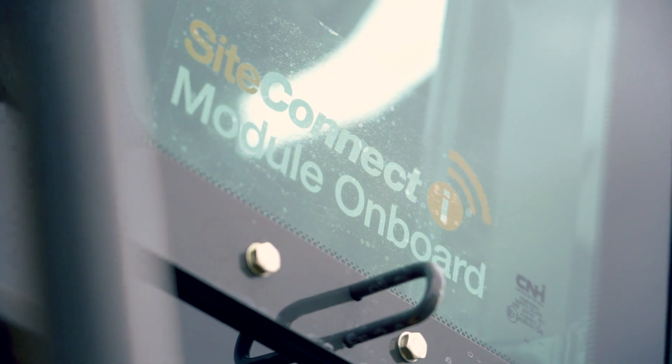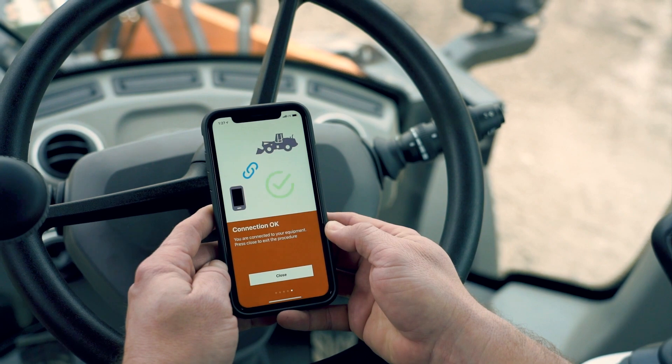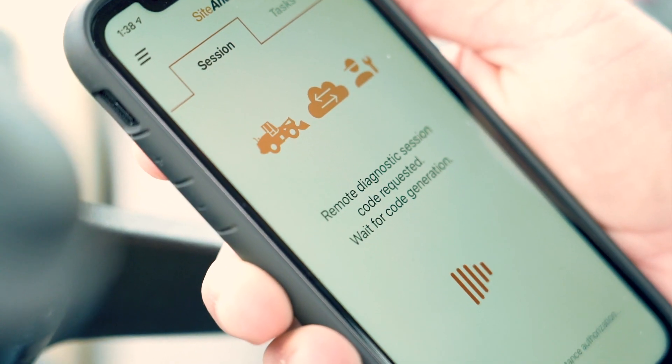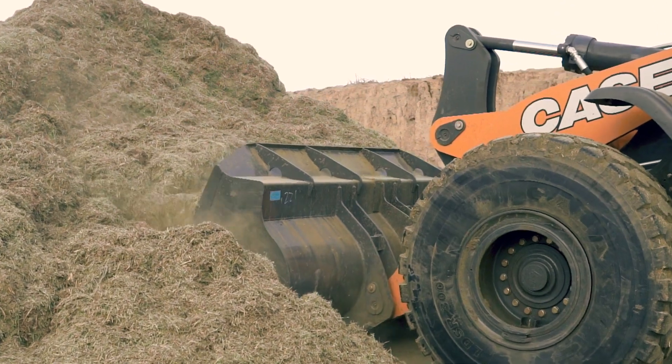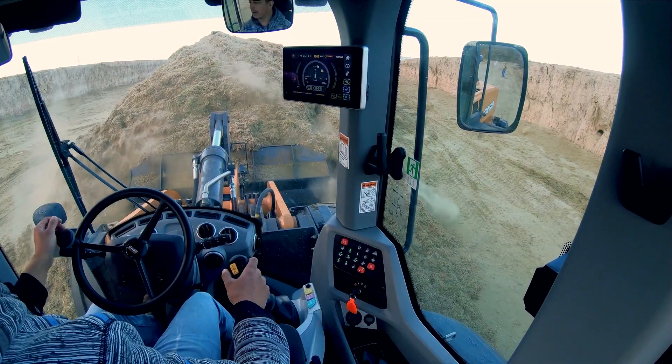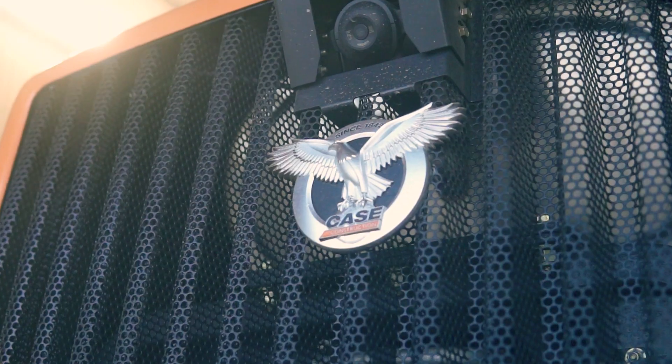Case accomplishes this through the new Site Connect module along with the new Site Manager app. The app pairs your phone or device to the machine to enable remote analysis, and a Case-certified technician can then diagnose through various parameter readings and fault codes, making the determination whether the issue can be addressed remotely or if it will require a trip to the machine.